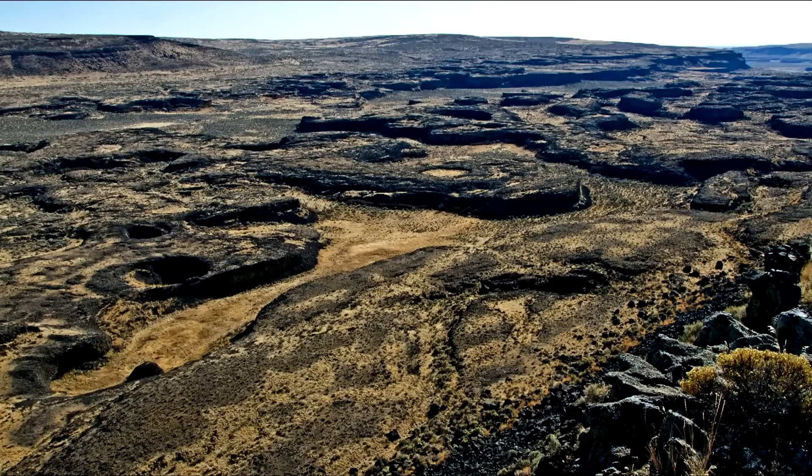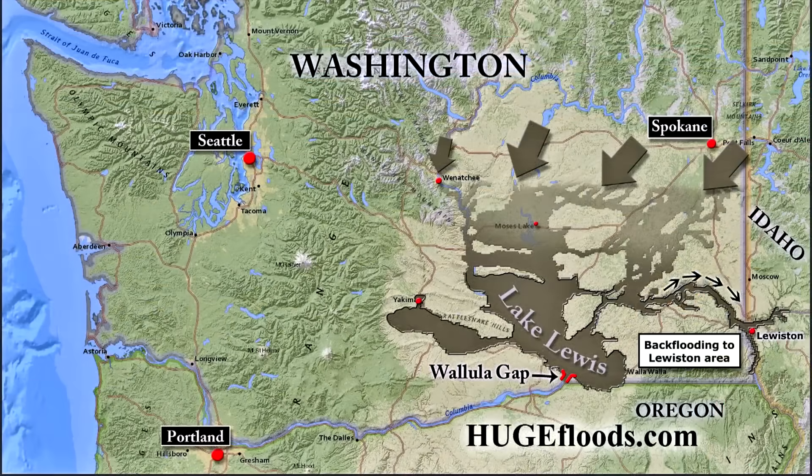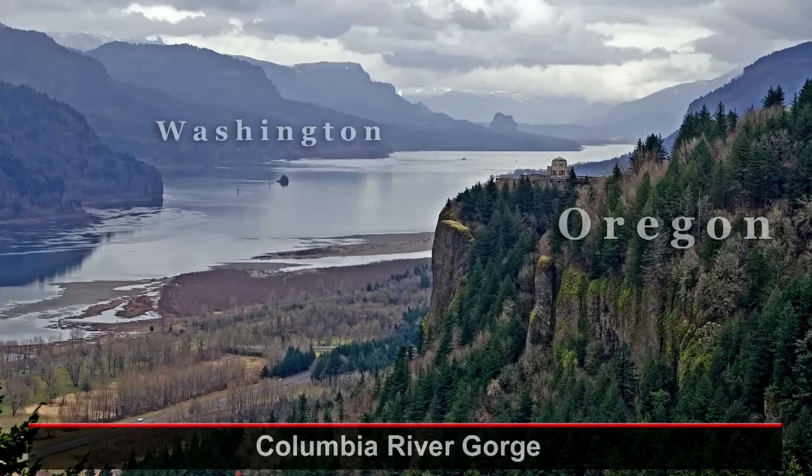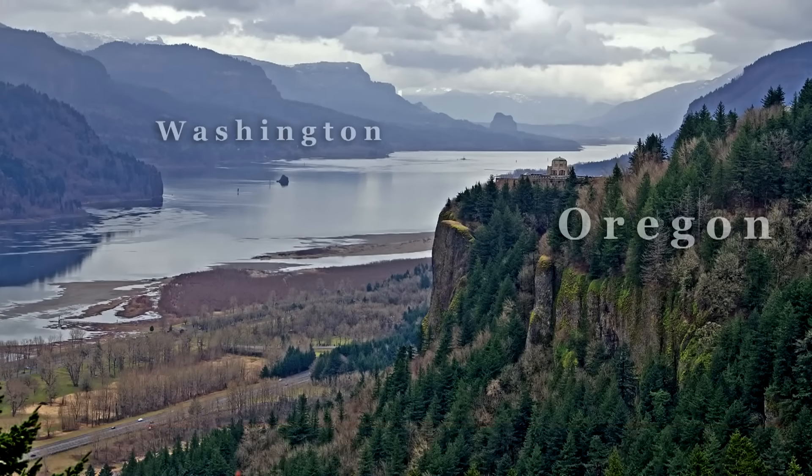Regardless of size, each flood put on its brakes at Wallula Gap as the water funneled through the narrow gateway to the Columbia River Gorge. That was Lake Lewis in southern Washington — a brief delay before the now dirty-brown water continued on through the Columbia River Gorge and onto the Pacific Ocean. Okay, that's the story. It's almost impossible to believe, right?